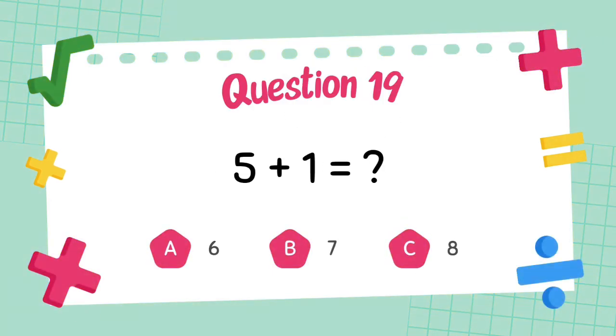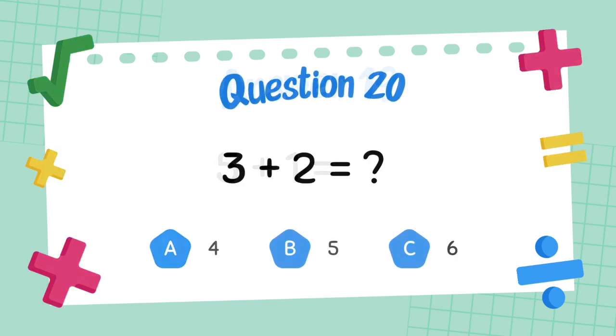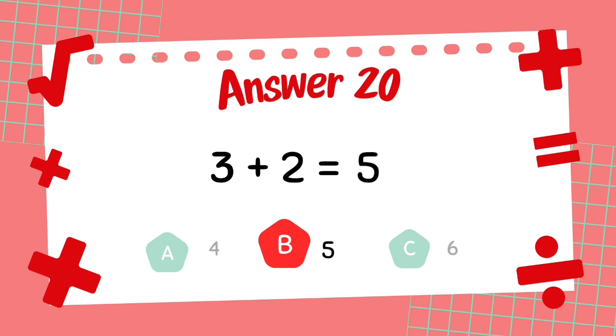What is 5 plus 1? The answer is 6. What is 3 plus 2? The answer is 5.